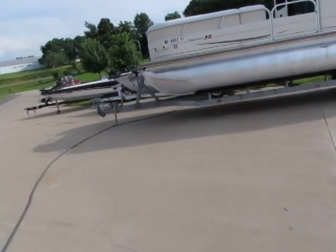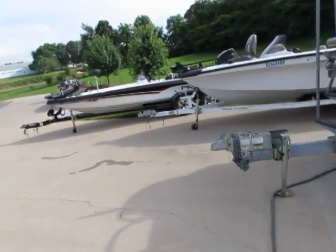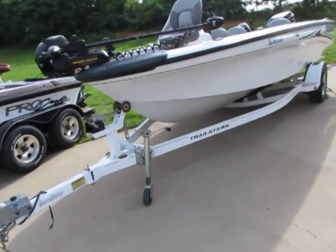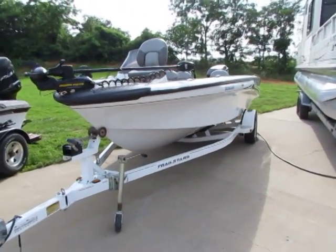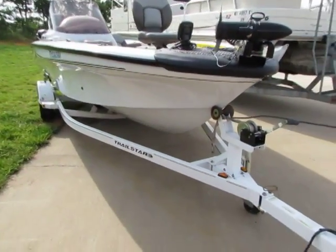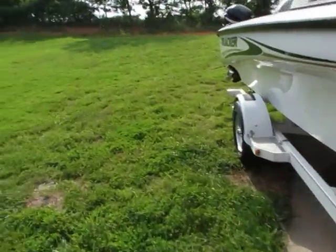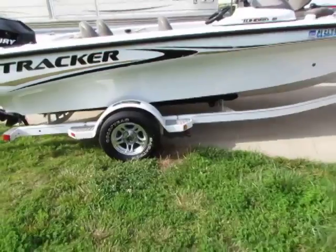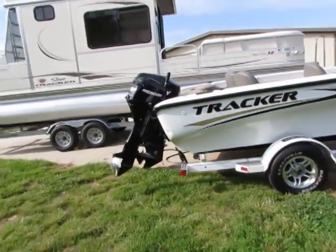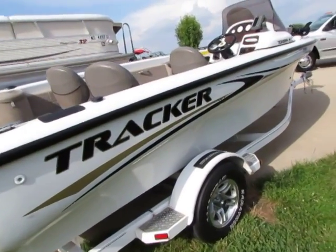Hey everybody, this is Midway Power Sports again, bringing you our 2004 Tracker Tundra 18 single console fishing boat. It's all white — I think you guys are gonna like this one. This boat recently just came in and we're gonna shoot a little video for you. You've seen all the pictures online, so we're just gonna do a video of the boat to give you a better idea.